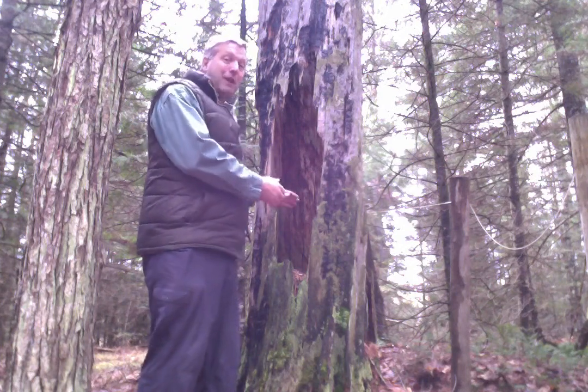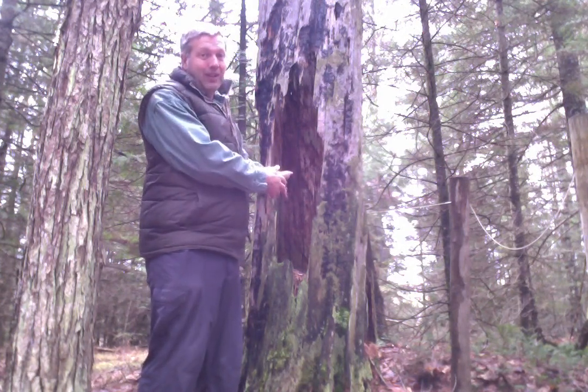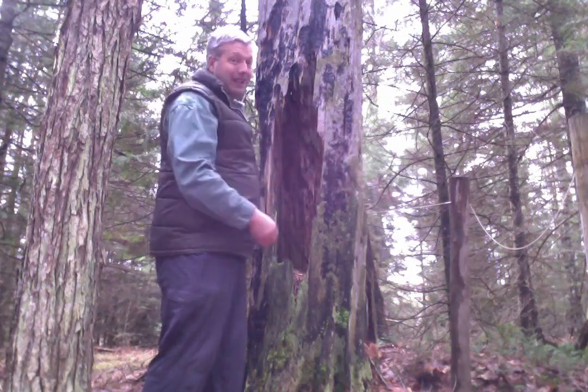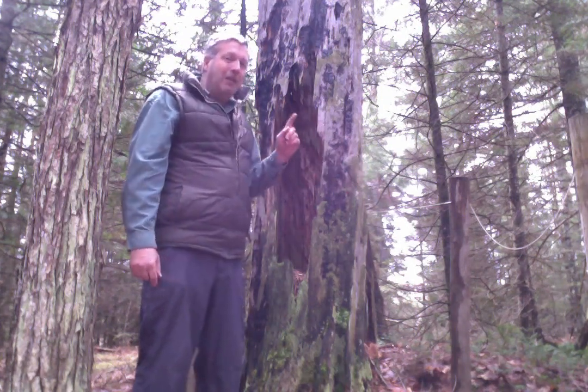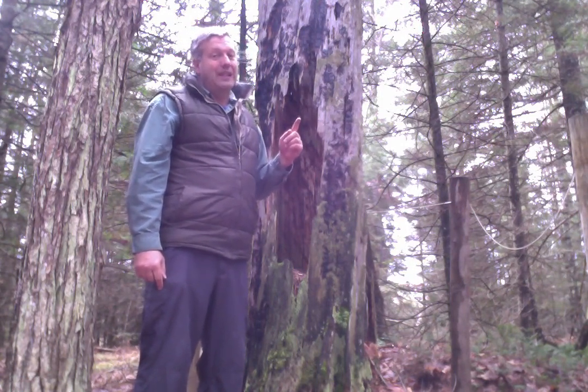Now of course you can tell the age of a tree by the rings in the wood, but the wood's all burned here, so that's not going to tell us how old the tree is. Obviously from its size this was a big tree. But how long ago did it burn? We have to go to other trees to ask that question.